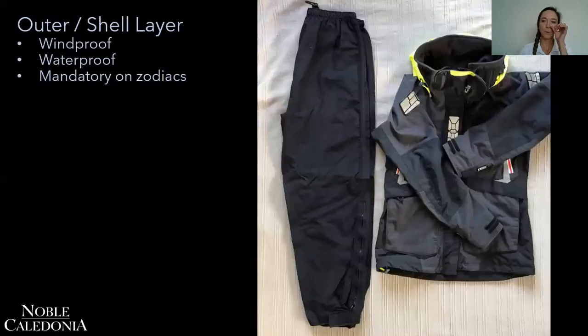First of all, you want to be able to prepare yourself for the worst — those really cold, bitter, and wet days, which can crop up unexpectedly. So you want to have your windproof and waterproof layers, the overpants and the jacket. These are mandatory in the zodiac but always recommended for when we go ashore.